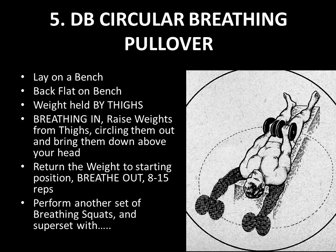At this point in the routine you should have performed three supersets: the first being a 20-rep breathing squat with the pullover, the second being a 20-rep squat with the breathing dumbbell fly, and the third superset being the 20-rep breathing squat with the breathing lat pull-down. Now for your fourth superset, perform 20-rep squats again.